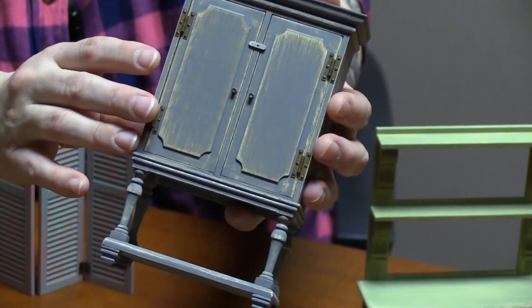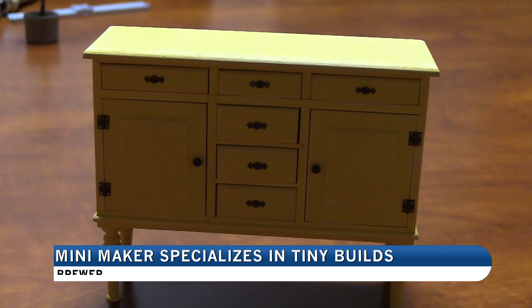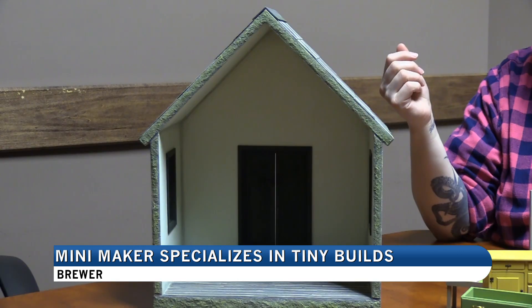I can remember being probably five, six years old, and one of the first real miniature things that I made was a bathroom for Barbie out of a tissue box. Megan Smith has come a long, long way since then. Smith, who considers herself a miniaturist, has created hundreds of dollhouse-sized bookshelves, tables, and other pieces of furniture with her own two hands.